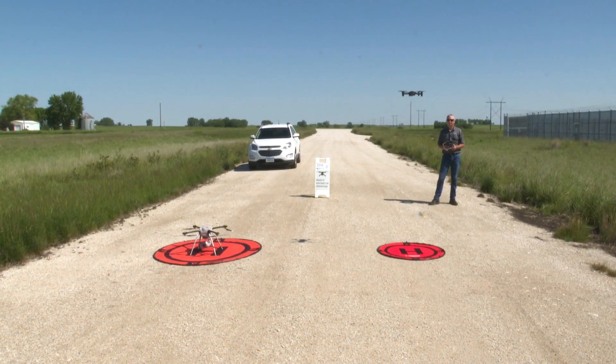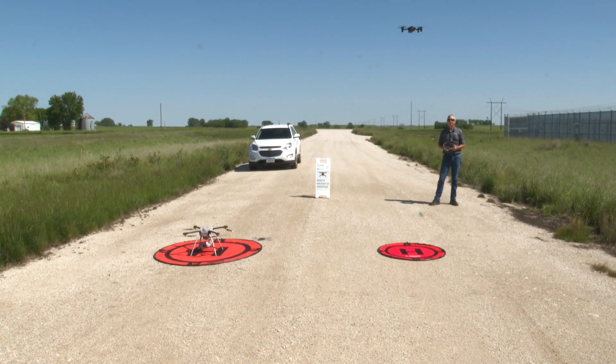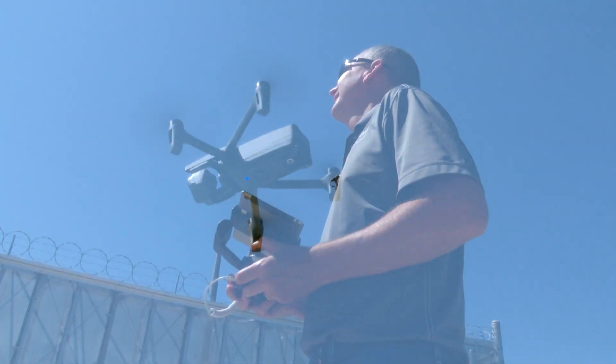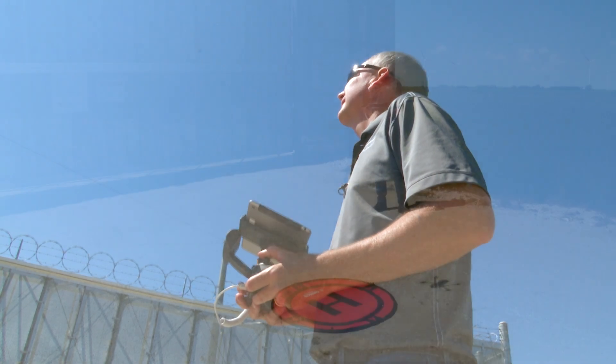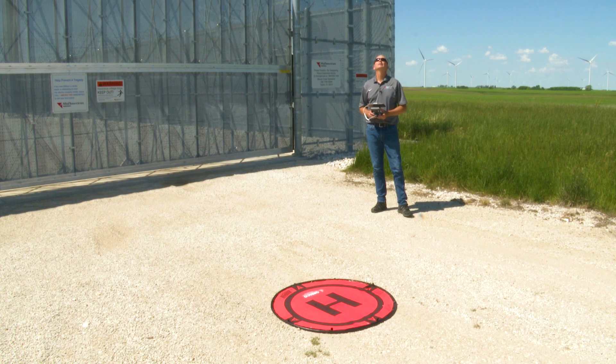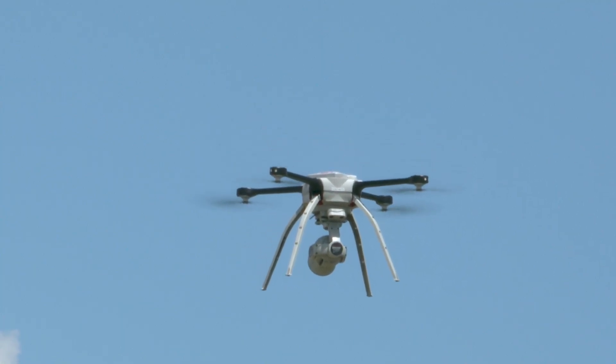But more and more, our crews can rely on a better way to get a bird's eye view — our rising fleet of drones. What began a few years ago as an experiment has really taken off. Now, MidAmerican operates a drone fleet.